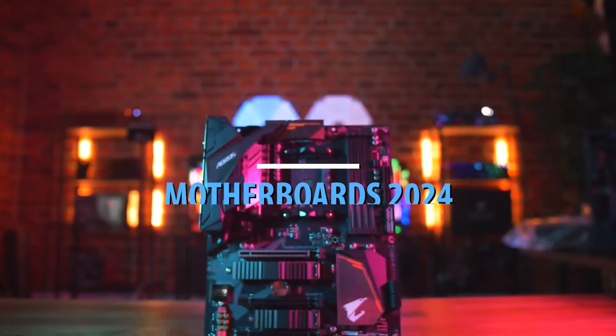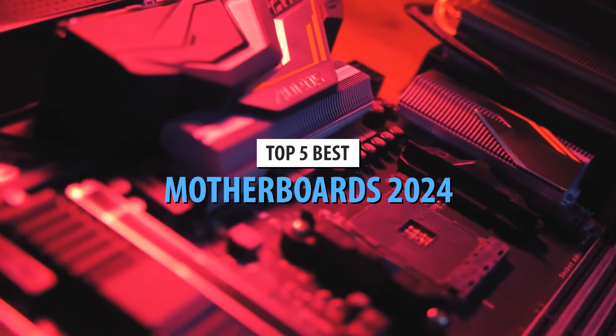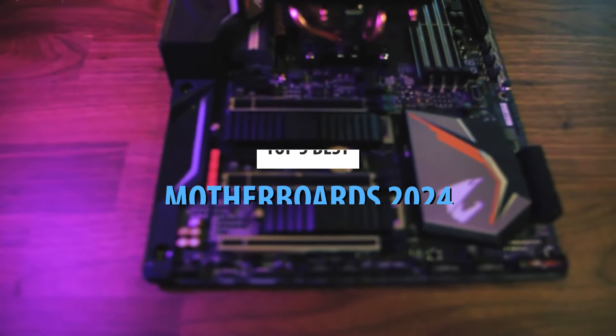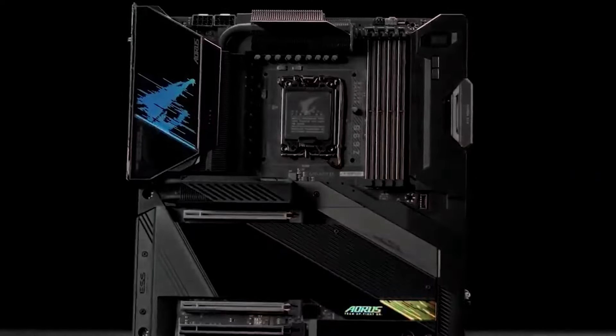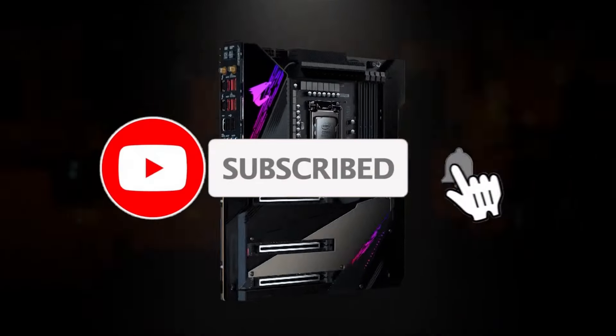What's up guys! Today's video is on the top 5 best motherboards in 2024. Through extensive research and testing, I've put together a list of options that'll meet the needs of different types of buyers. So whether it's price, performance, or particular use, we've got you covered. For more information on the products, I've included links in the description box down below, which are updated for the best prices.